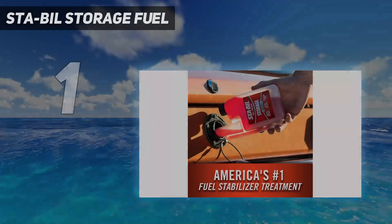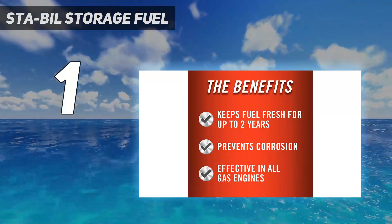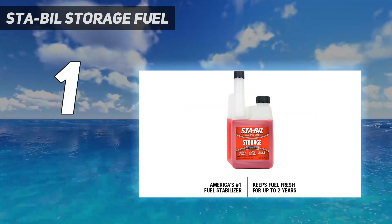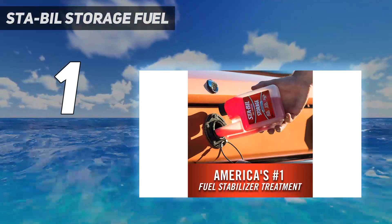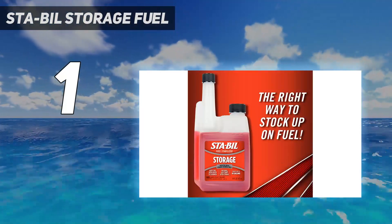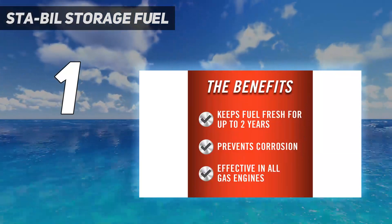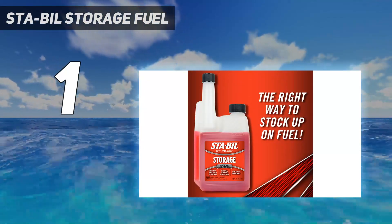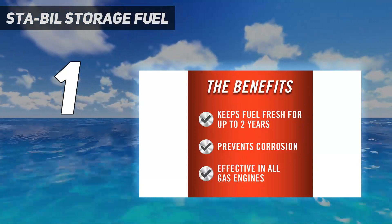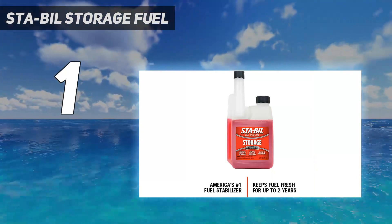And number one: STA-BIL Storage Fuel Stabilizer. STA-BIL makes big claims — it guarantees it will keep fuel fresh for up to two years and backs that up with some impressive test results. The formula uses a highly purified petroleum distillate, but the formula is a trade secret. The company says it does not contain alcohol. You use one ounce for every two gallons. Briggs and Stratton, the small engine company, recommends it, and there are variants formulated for diesels and marine engines. STA-BIL comes out on top in this test, which measured both how much water/ethanol mix was taken on and how flammable that mix became. It also does pretty well against winter ice formation.